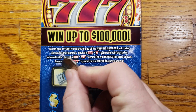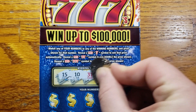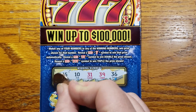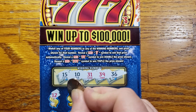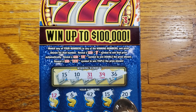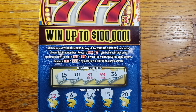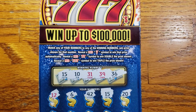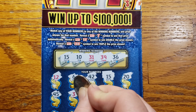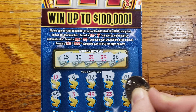All right guys, this is ticket number 24, let's get into it — get scratching and get some wins. We are looking for 15, 10, 31, 39, 36. Starting out with a 12, 6, 42, 15, 20 — and we got a match on 15! Starting things out right with a win on the first ticket. Let's see if we can get anything else. We got 45, 3, 49, 23, 35.